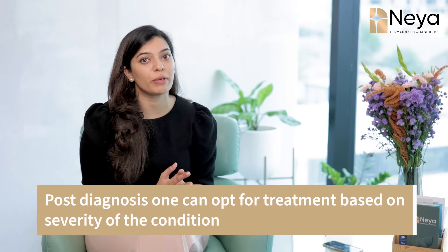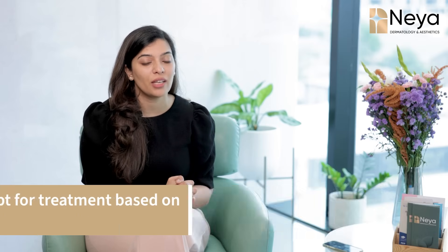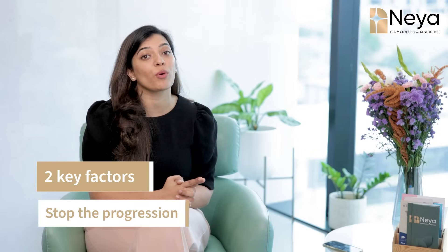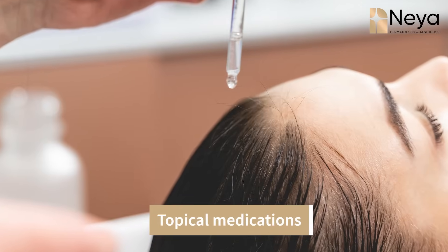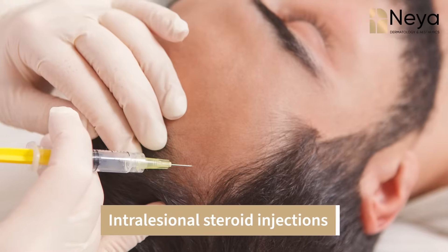Once a diagnosis is made, we can opt for different treatment options based on the severity of the condition. When it comes to the treatment of alopecia areata, doctors usually consider two key factors: one is to stop the progression of the condition, and two is to aim for the regrowth of the lost hair. When the disease is not rapidly progressing and is limited to certain areas of your body, scalp, or beard, the treatment is usually with some topical medications — ointments and creams — and we can also opt for intralesional steroid injections for rapid regrowth in the particular patch.